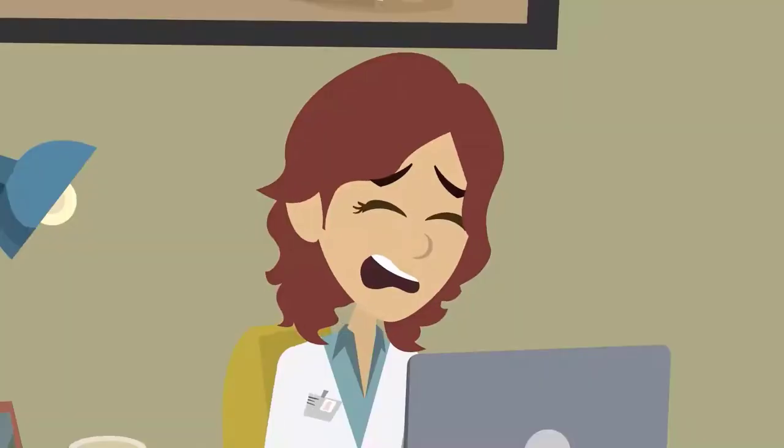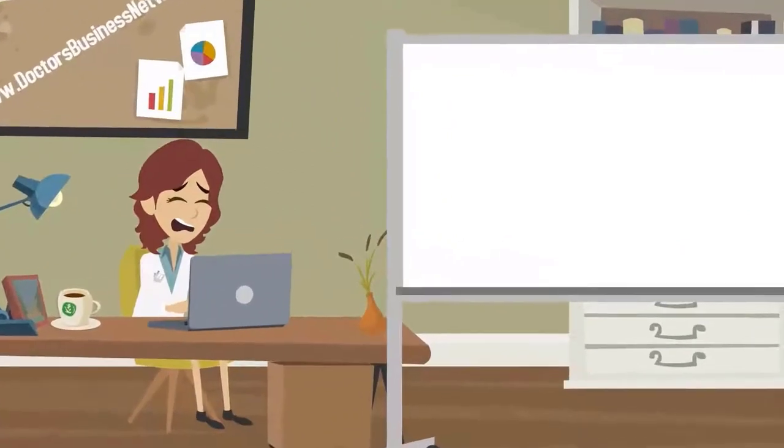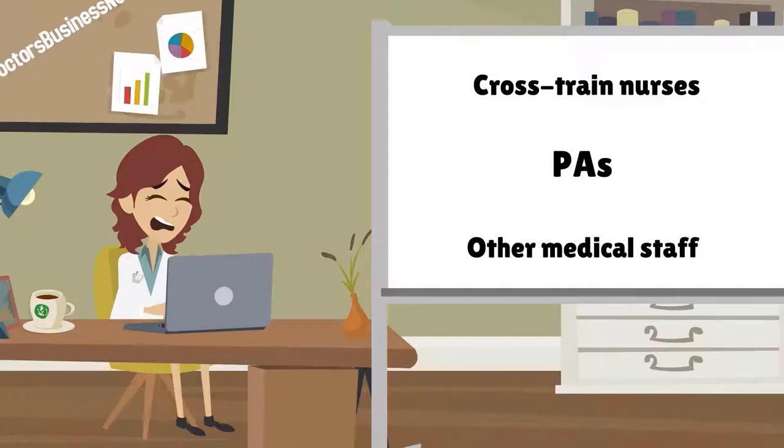Dr. Donna has chosen to fulfill her medical billing needs in-house. Unfortunately, Dr. Donna made the mistake of cross-training her nurses, PAs, and other medical staff to complete her medical billing for her.